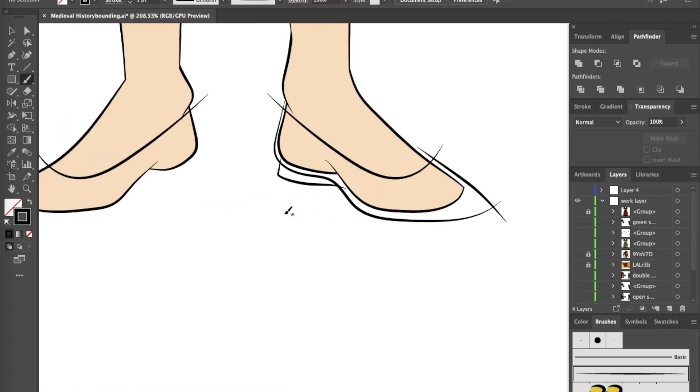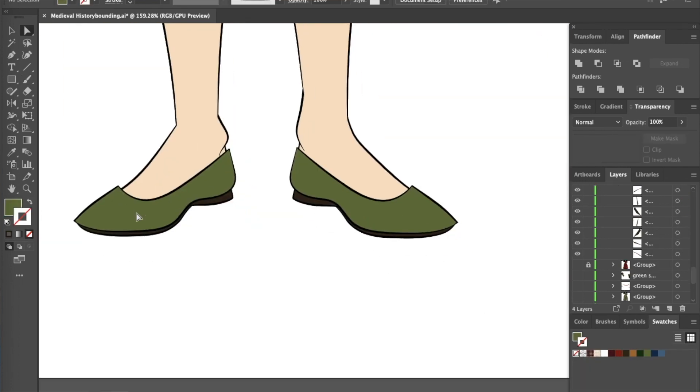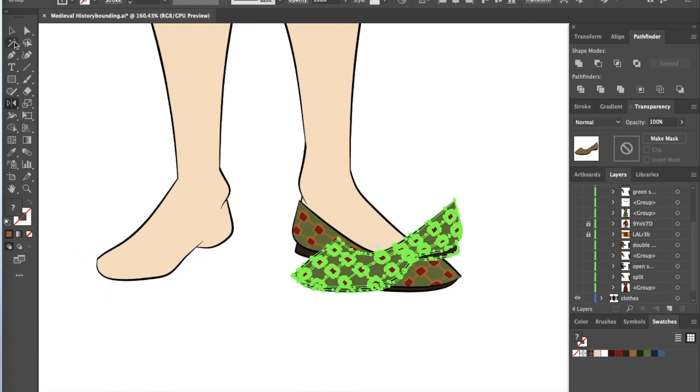For the seventh piece, I think she needs shoes. Let's go with simple little flats with pointed toes. They could be covered in the same olive green silk as the dress, and maybe a pattern could be embroidered over them.